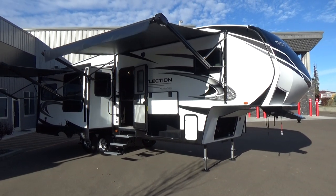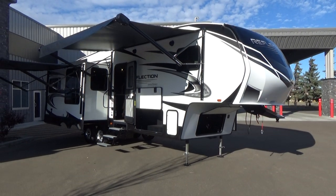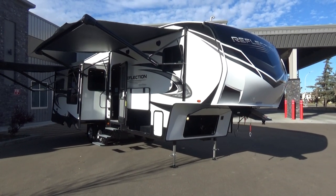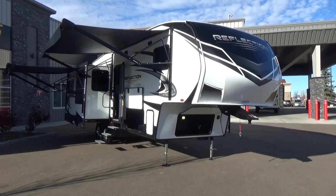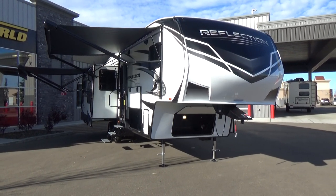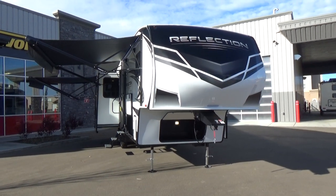Hi friends, Clayton Phillips here again from Woody's RV World in Leduc, Alberta, Canada. It is a beautiful day here in October — no snow on the ground, the sun is shining, we've got double digit temperatures, and I'm excited to be able to shoot the all new interior and exterior of the Grand Design Reflection 303 RLS.